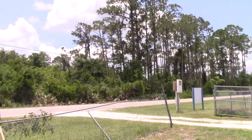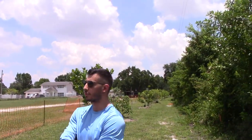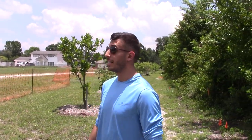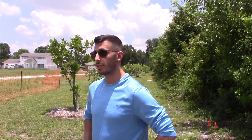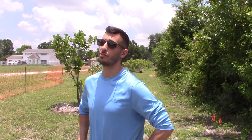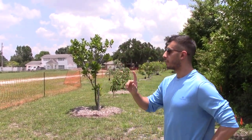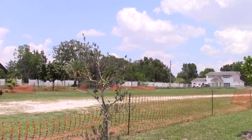How long have you been at this property? We've had this property for about 17 years. It used to look like what you see behind you — just full of trees and bushes — but my dad had them clear out the whole space and it was empty for a long time.